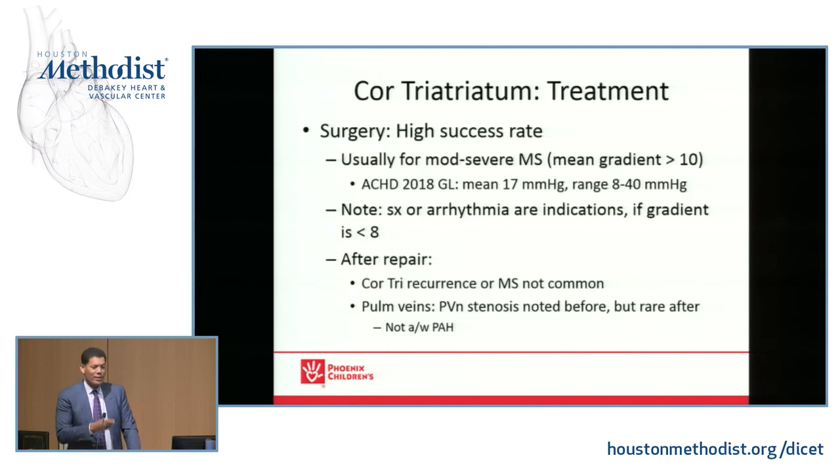The treatment is quite interesting with a very high success rate, usually for a mean gradient of about 10 — similar to severe AS. The new guidelines show that in surgical studies, means were much higher, around 17, and some even up to 40. Patients can go a long time with or without symptoms and still have significant gradients. Symptoms or arrhythmias are also indications to operate. After repair, it's quite gratifying because these membranes don't recur, and mitral stenosis is not common because the valve is spared. The pulmonary veins, even if engorged or under high pressure pre-operatively, usually do quite well post-op without pulmonary venous hypertension.